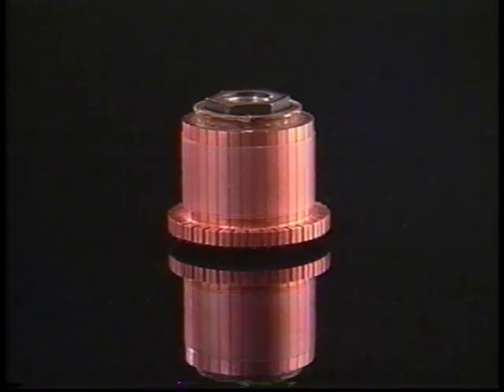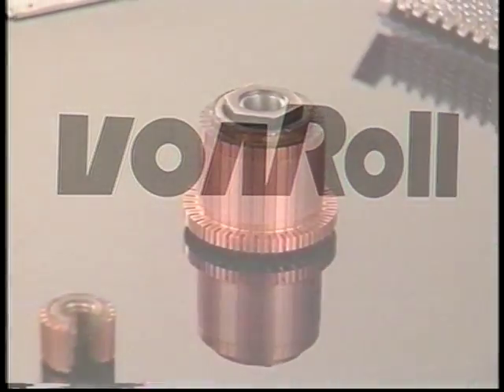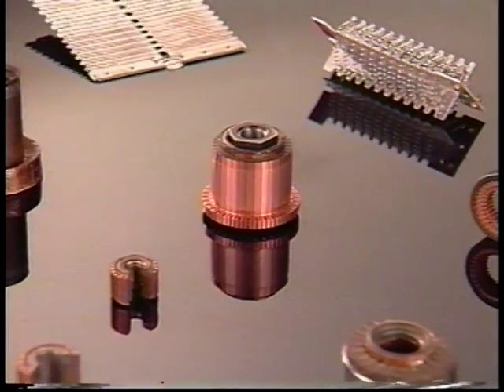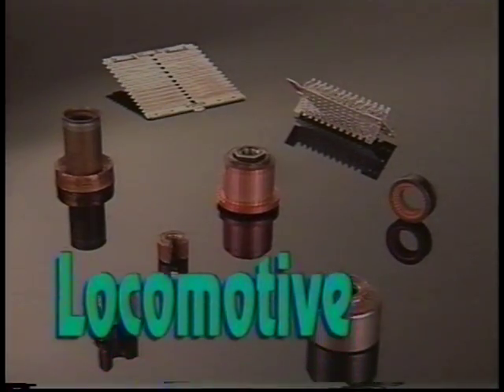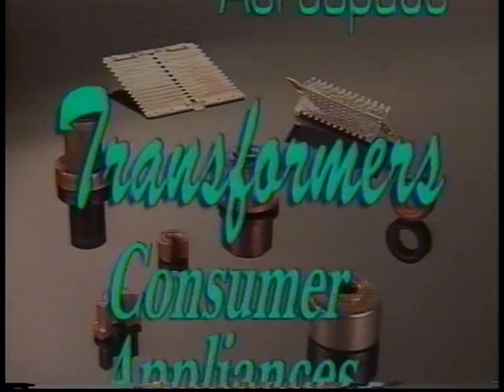That's why, when it comes to your future, one company leaves nothing to chance. A connection that enables us to serve a worldwide customer base in markets as diverse as locomotive, aerospace, transformers, and consumer appliances.